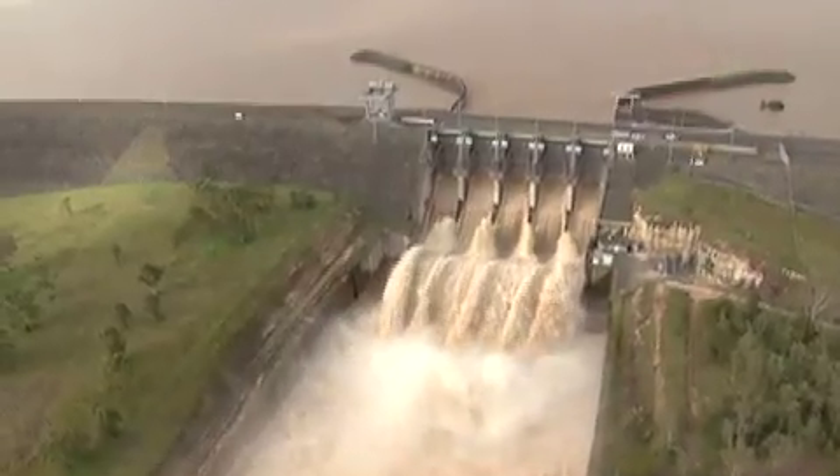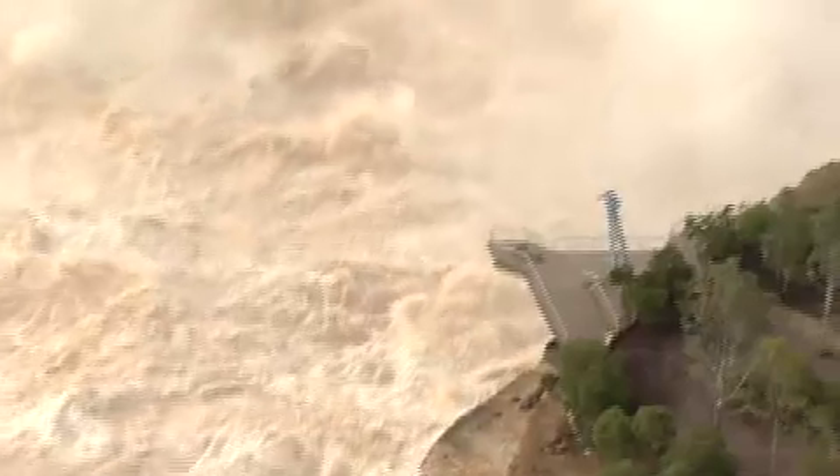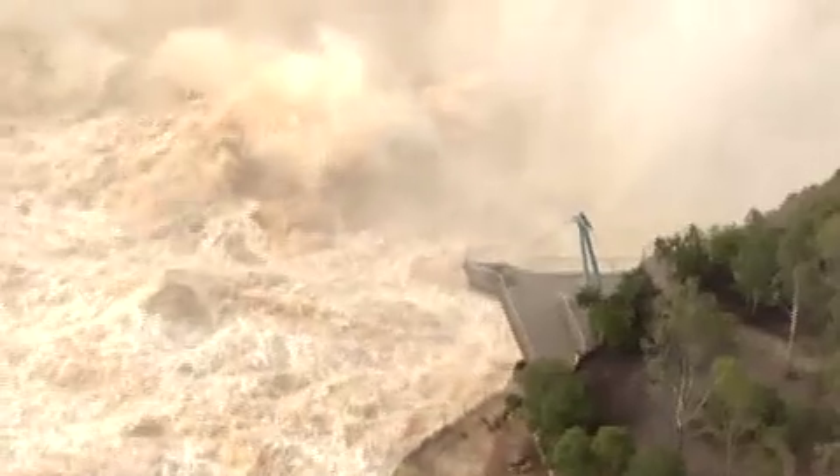That is a simply staggering sight, a vast quantity of water heading straight to Brisbane. In normal times the dam's a tourist attraction, but no one on the viewing platform now. Clouds of vapour spewing up from the torrent.